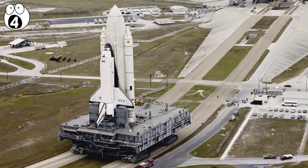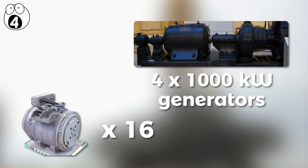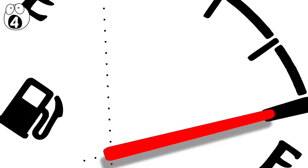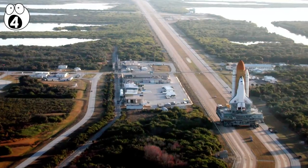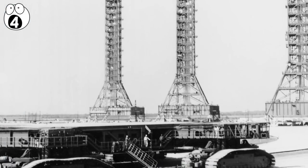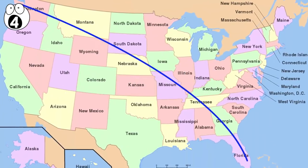The Crawler, as of 2003, is powered by 16 traction motors driven by four 1,000 kW generators, in turn driven by two 2,750 HP V-16 diesel engines. Its fuel tanks hold 19,000 liters of diesel, and it burns an outrageous 296 liters per kilometer. At a speed of 1.6 kilometers per hour, these take three hours to get from the hangars to the launch complexes. Since 1965, they've traveled a total of 5,500 kilometers — enough to get from Miami to Seattle.